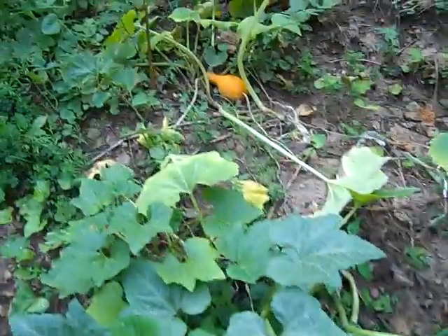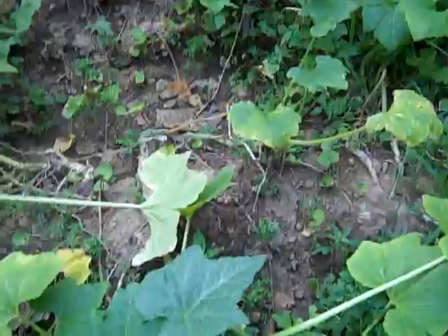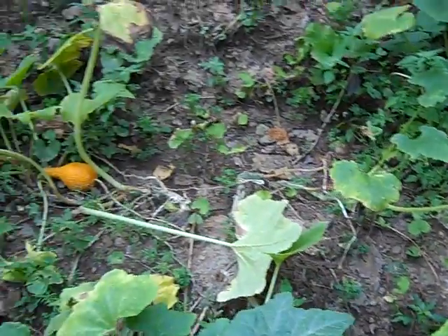Green beans and tomatoes, and of course onions and garlic have been our main crops. These are my yellow squash — you can see one right there. They've done okay. I don't eat a whole lot of squash, so this was well more than I needed.